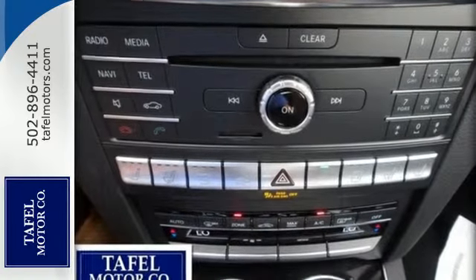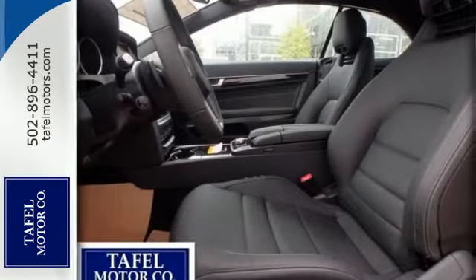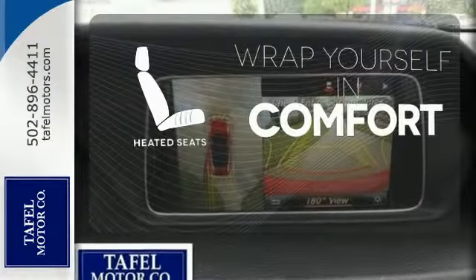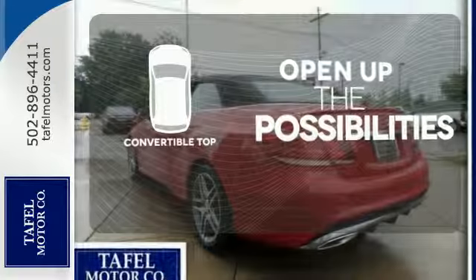Your safety is also at the forefront with Collision Prevention Assist Plus, Attention Assist, and Embrace. Ward off the chills with heated seats. The convertible top opens up the driving possibilities.